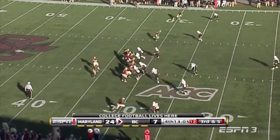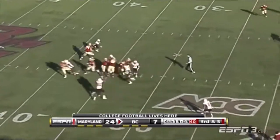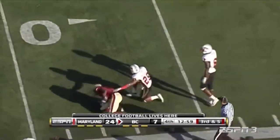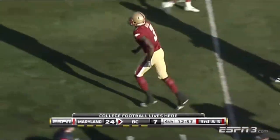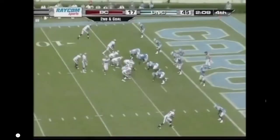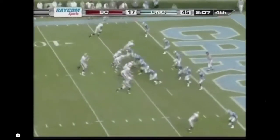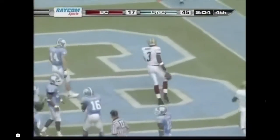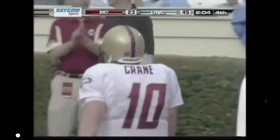Certainly four-down territory, down by 17. Maryland comes with pressure. Reddick lofts one up! It's caught! Inside the 10-yard line, down on the eight — Ifani MoMA, the backup wide receiver. They're going to be really hard to beat. Second down and goal. The pass to MoMA is complete. Ifani MoMA for the third time this season.